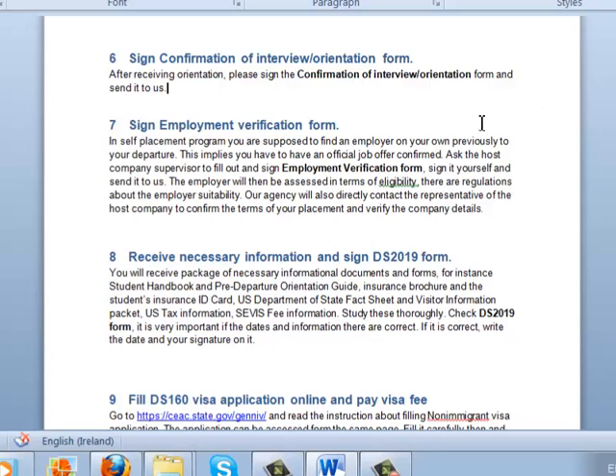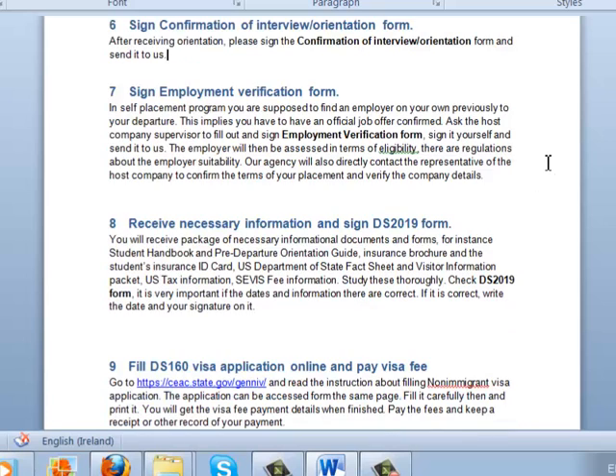Now we come to the part concerning your employment. In the self-placement program, you are supposed to find an employer on your own before your departure — this means you need to have an official job offer confirmed. Ask the host company supervisor to fill out and sign the employment verification form — one of the most important forms — then sign it yourself and send it to us. We will assess the employer's eligibility by contacting representatives of the host company and verifying the details you provided.